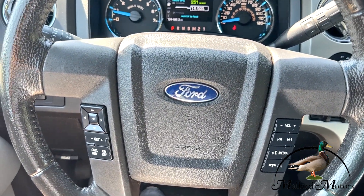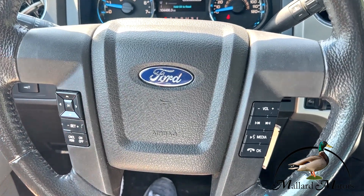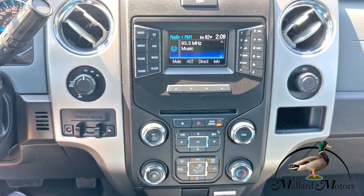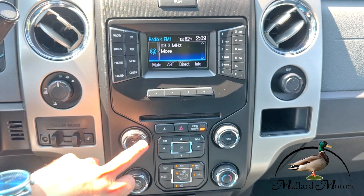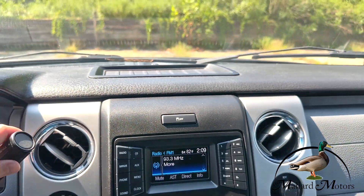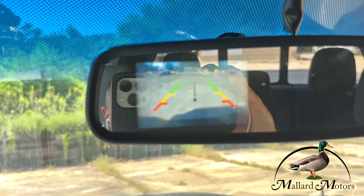Cruise control is located on the steering wheel, and then you've got some controls for the radio and hands-free calling. You do have Microsoft Sync so you can hook your phone up for Bluetooth music, hands-free calling, all that good stuff. You've also got a CD player and auxiliary input.